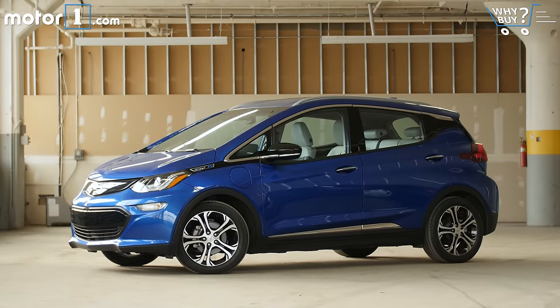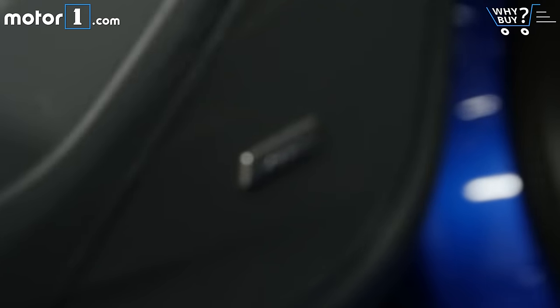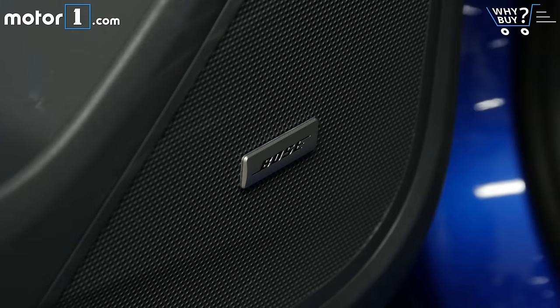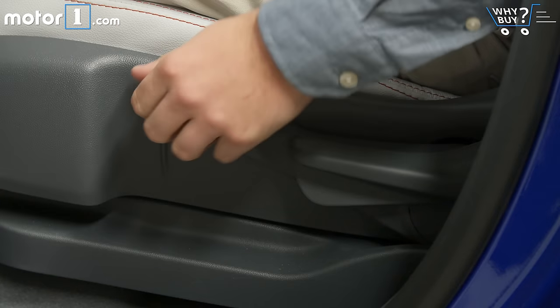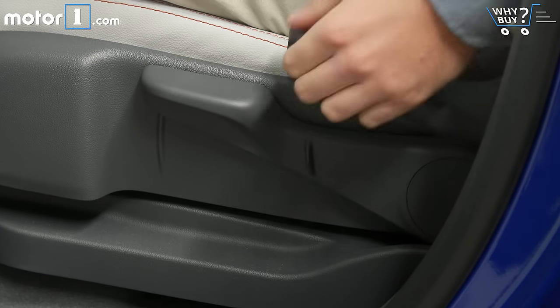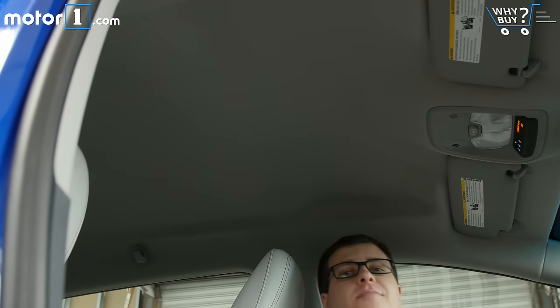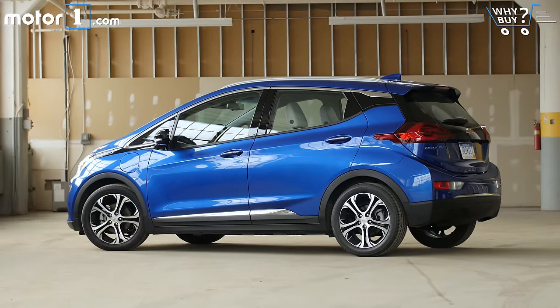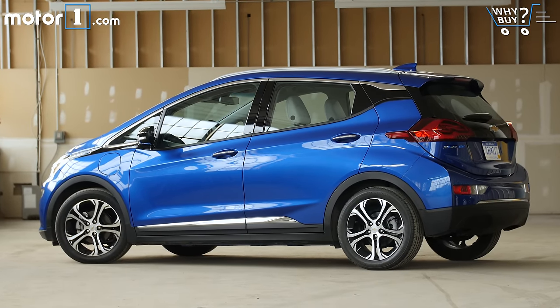The Bolt is offered in LT and Premier trim levels, and overall there's a lot of good equipment available. Options include things like a Bose sound system, a WiFi hotspot, active safety tech, heated rear seats, and so on. But you can't get some of the goodies you might get on comparably priced cars — things like power seats, a sunroof, or other tech goodies like self-park or cooled seats. I don't see that as a real problem though, because it's meant to be an eco-warrior rather than a luxury conveyance.